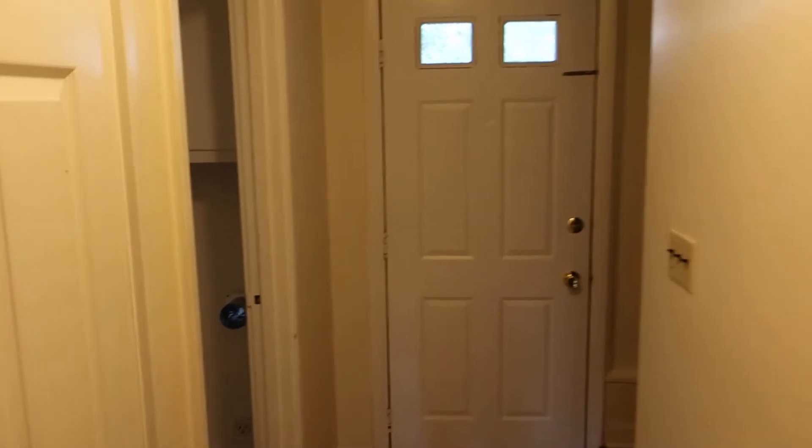It does have a bunch of closets. One thing about these is that our typical 100-120 year old place has tiny closets, but these have really big closets — that's certainly a nice feature. There's one under the stairs and then a third closet. It's kind of nice because it gives a place to hang stuff.